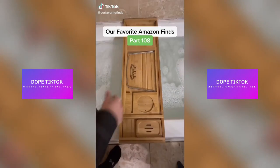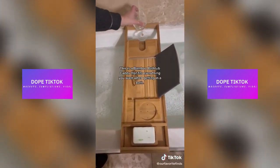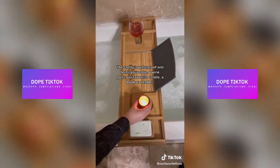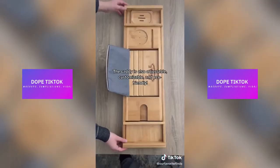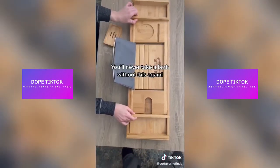Our favorite Amazon finds, part 108. If you're a fan of self-care, then you're going to love this product. This is a bamboo bathtub caddy that fits everything you want when getting in a bath. The caddy is waterproof and holds your soap, a wine glass, your favorite candle, a book or tablet, your phone, and extra room for anything else you might want to bring in. The caddy is also adjustable, customizable, and eco-friendly. We'll never take a bath without this again.